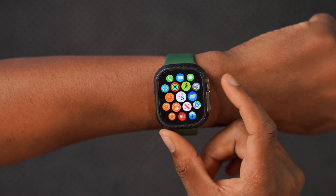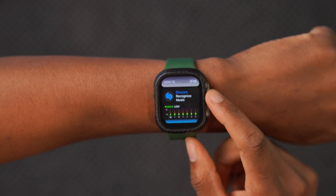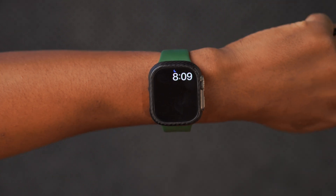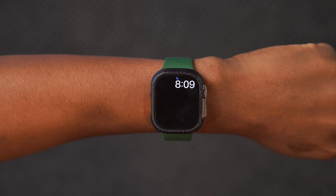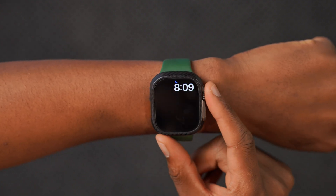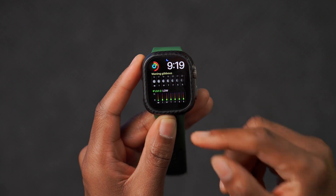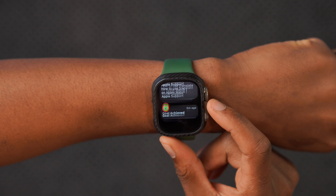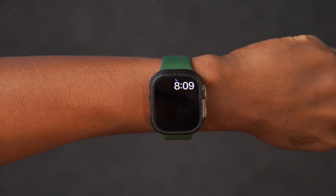On watchOS 11.2 I was also having an issue with my modular dual watch face showing up blank. After updating, I went to the same watch face, added some complications, restarted the watch, and the complications stayed — they didn't glitch out. I then added a brand new modular dual watch face, edited the complications, and it's still showing up correctly. The blackout bug appears to be resolved.